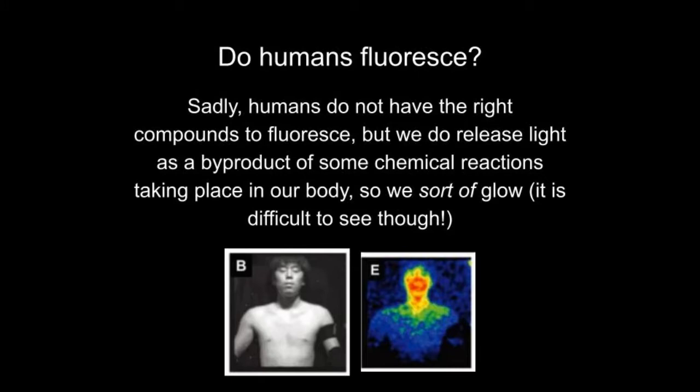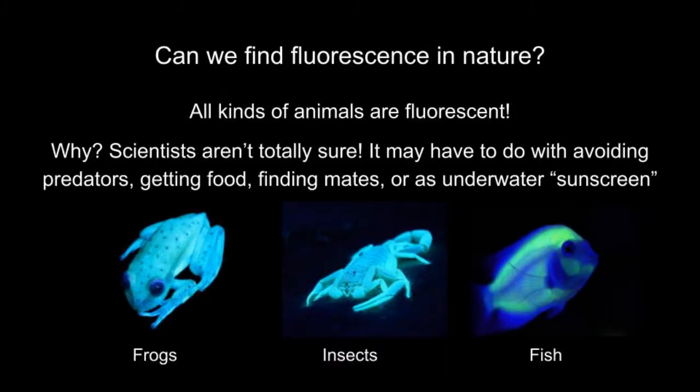But where else might we find fluorescence? We've already mentioned corals in the sea, but there are plenty of other animals that fluoresce. Why might it be beneficial for some animals like these frogs to fluoresce? Regardless of why these animals fluoresce for their own benefit, our human society has benefited tremendously from fluorescent animals, specifically fluorescent jellyfish.